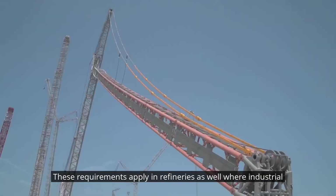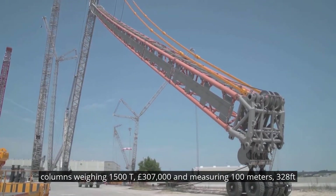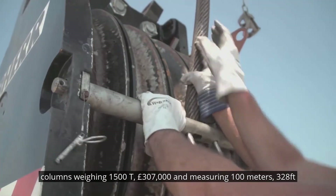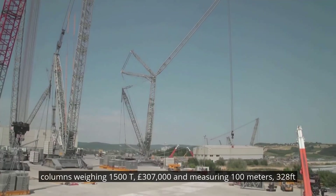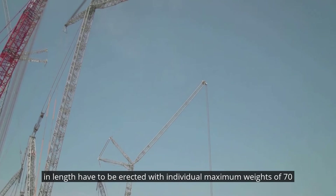These requirements apply in refineries as well, where industrial columns weighing 1,500 tonnes — 3,307,000 pounds — and measuring 100 meters, 328 feet, in length have to be erected.